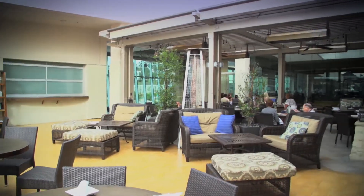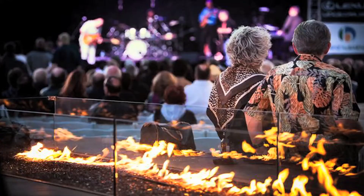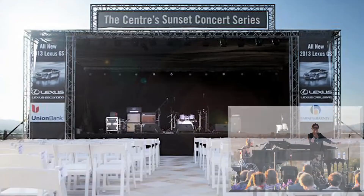Outside of the restaurant you will find more event space, such as open areas with fire pits, banquet, wedding, and concert spaces.